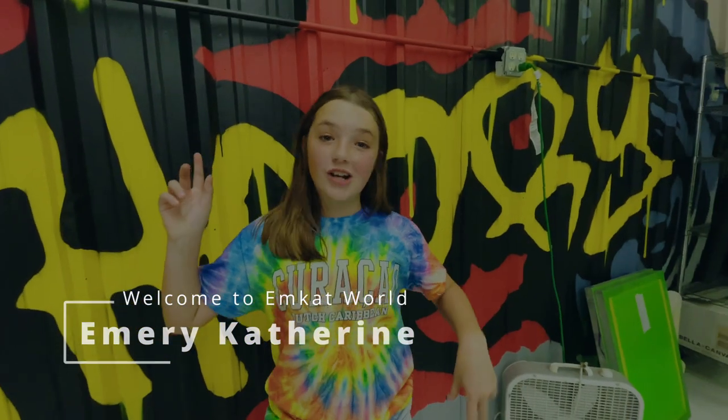Hi guys, I'm Amy Kathryn and you are watching I'm Caroled. Today we are going to be going to Hobby Lobby and this place called Gotwood. It's an axe-throwing place. I've been there before — it is super fun and I can't wait to go back.